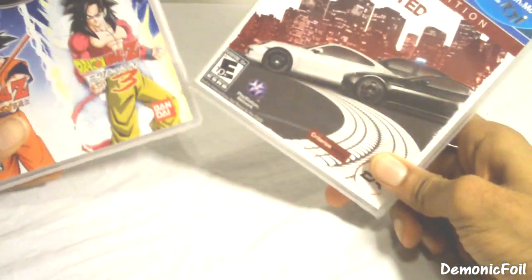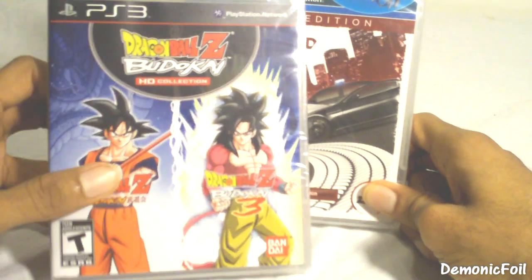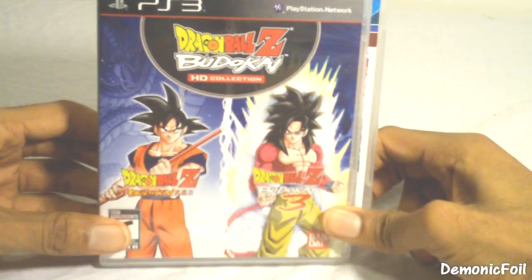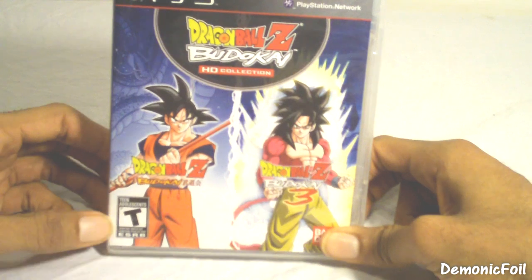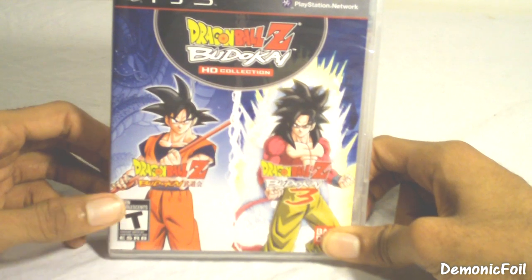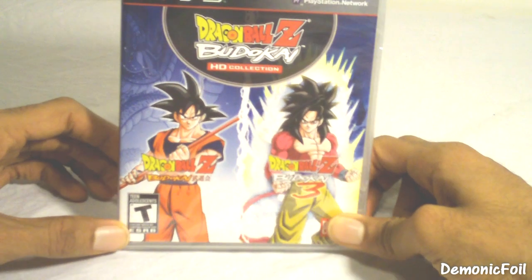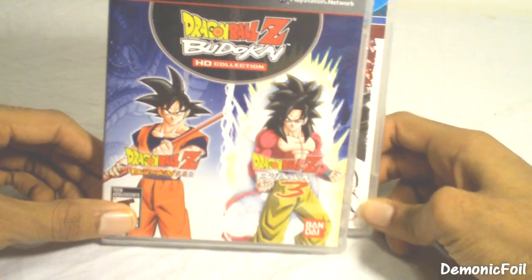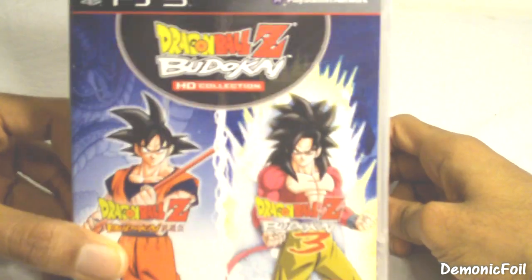So I will do a special unboxing for Dragon Ball Z Budokai HD Collection to show you guys how much of a fan I am. I have over at least over 100 figures, most of them imported from Japan. I have tons of DVDs, videotapes, and don't get me started on the video games. For that video, I'll only show the video games I have from Dragon Ball Z. So that'll be my next video coming up, the unboxing for this.